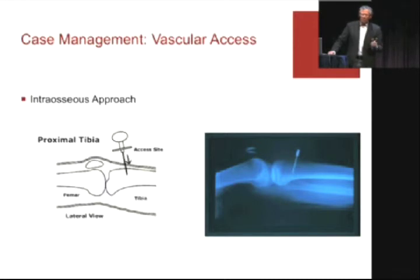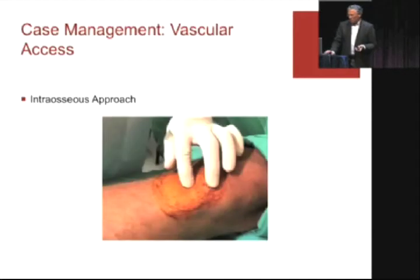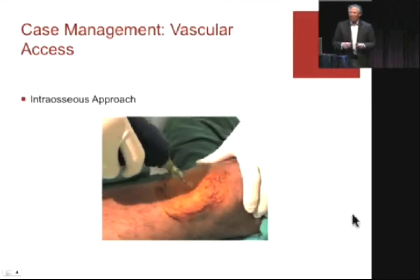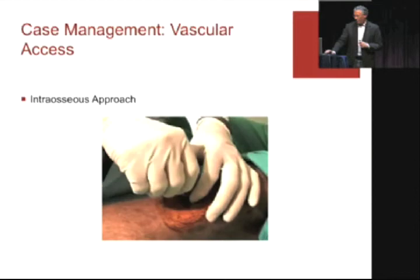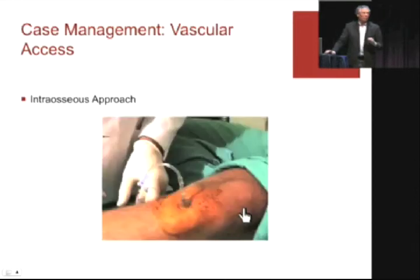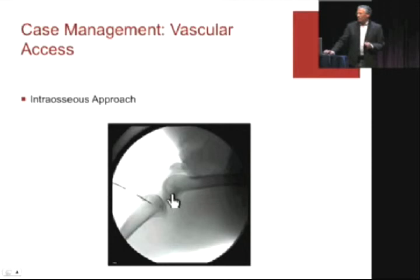We're so used to seeing peri-arrest events with IOs. The intraosseous approach — I think everyone here is amenable to the tibial approach. This is done with an EasyIO device. Here's an injectable dye-related view of the IO approach, and it shows you can see the spread and how quickly the IO-infused radiolabeled dye goes up through the femur into central circulation.